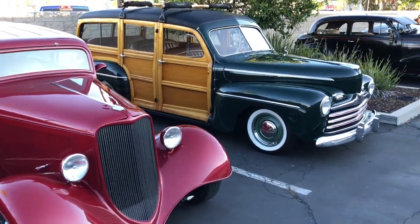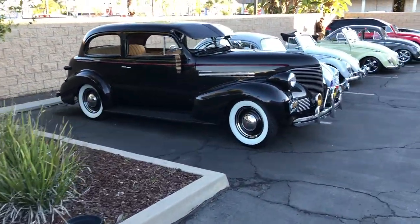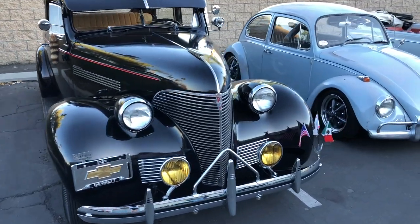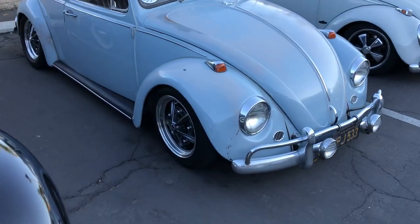Cool street rides. Classic woody. What an awesome mix. 39 Chevy. Awesome collection of bugs — new ones too.